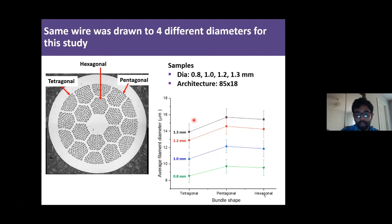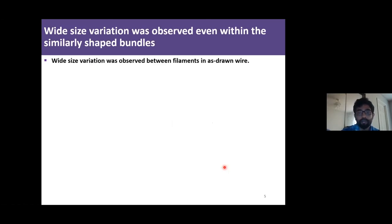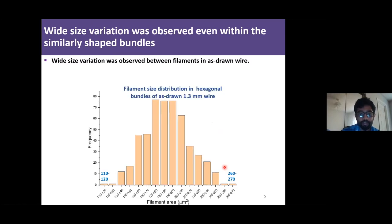However, one thing we found during this study is that even within the same wire or same diameter, the filament size varies between bundle shapes. Tetragonal bundles have the smallest filaments and hexagonal bundles have larger filaments. We also found that even within the same bundle, there is a wide distribution of filament size. Here is the filament size distribution in a hexagonal bundle of an as-drawn 1.3 mm wire — filament size varies from about 110 µm² to 260–270 µm².